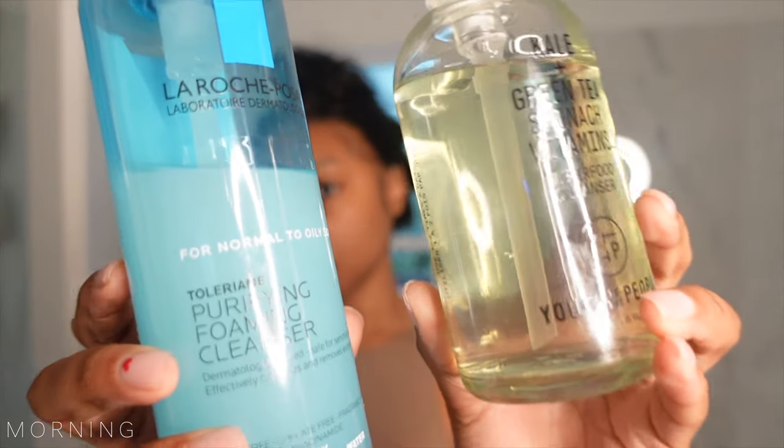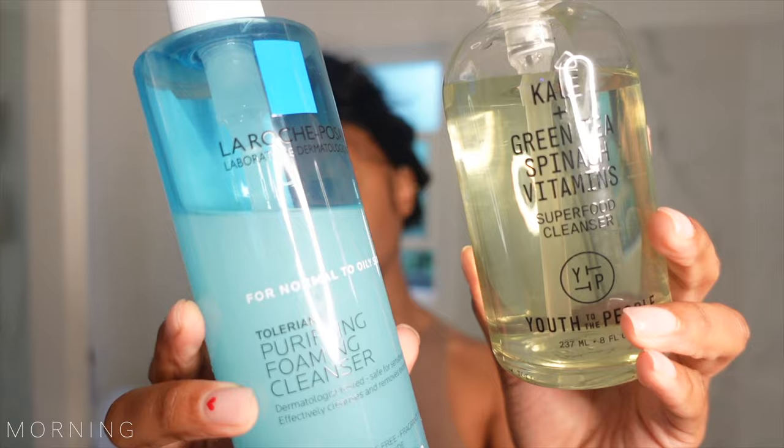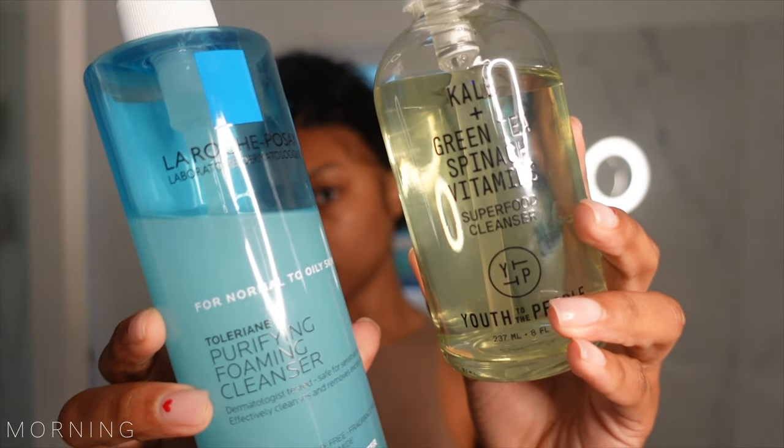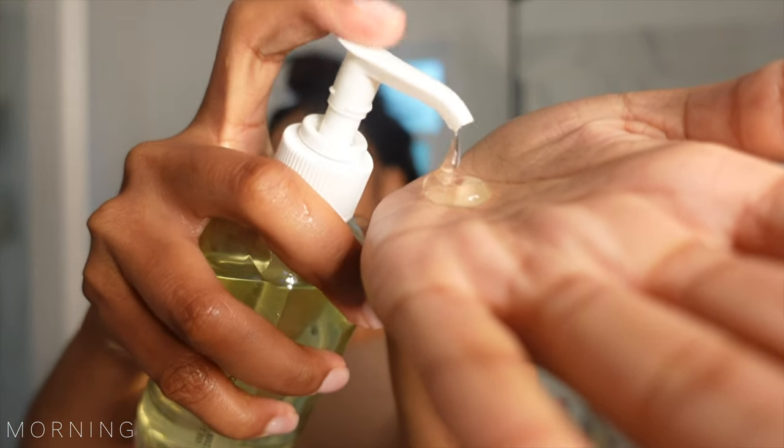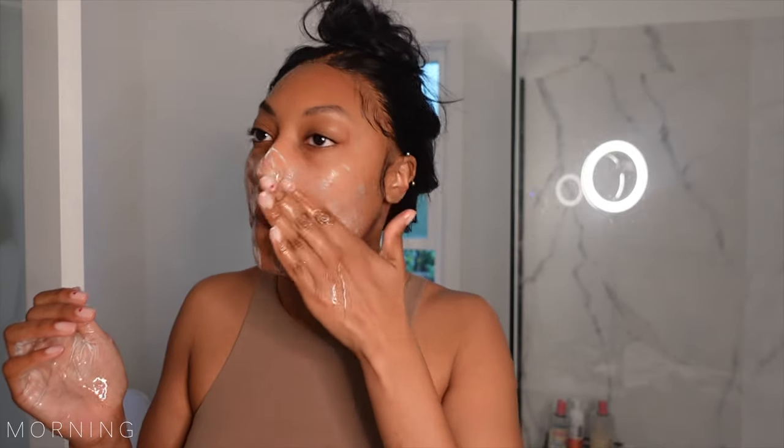Good morning! I am currently switching between two cleansers and it just really depends on how I'm feeling. But this morning, I am choosing to use the Youth to the People Superfood Cleanser. With all my cleansers, they are gel cleansers that give a really good lather once they're mixed with water and some friction, which really helps wash away impurities to get a deeper clean.